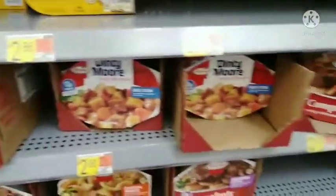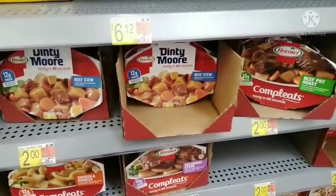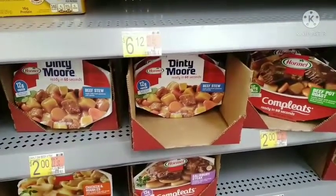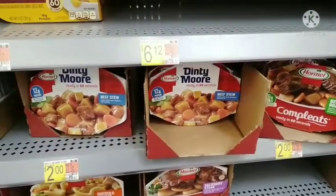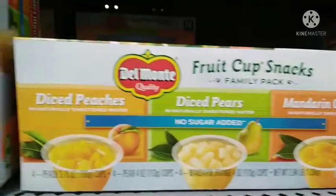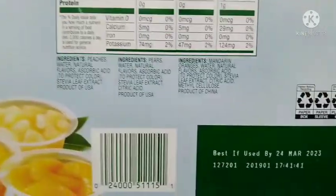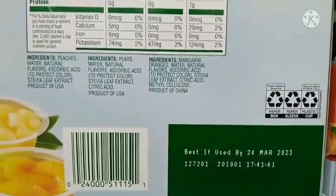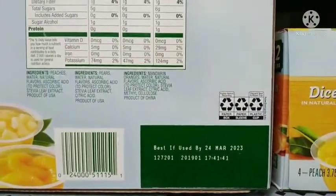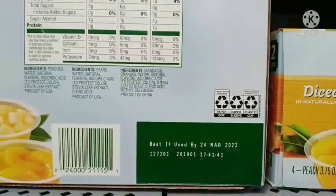We're going to pair these with some individual fruit cups. I'll get these and we'll go on. Here's what I'm going to get for dessert — no sugar added fruit cups. There are three different kinds, 12 in there. You can see the expiration date is a little over a year out, so that'll work for our purposes. Let's check out and see — and remember, we had a dollar thirty left over from last week's budget.